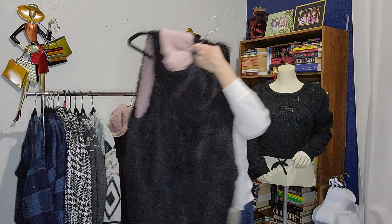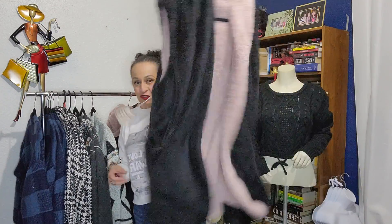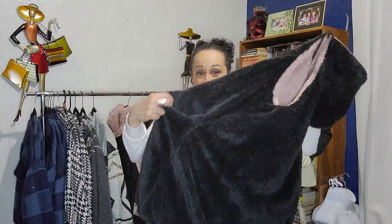I also have this vest — it's a fur vest, and it's reversible. It's pink and black, has a hoodie, and it has pockets.